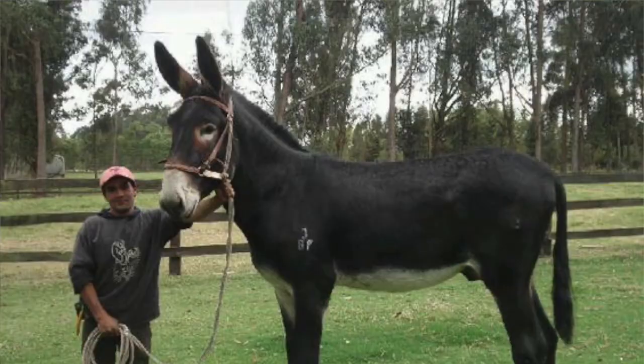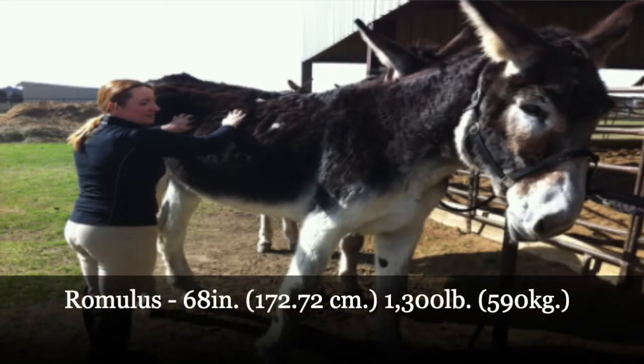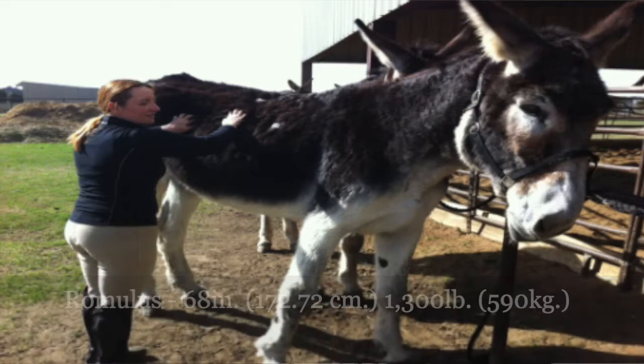Depending on which part of the American mammoth donkey species you're talking about, they have different names — the male donkeys are called jacks and the females are called jennies, which I think is fun. The largest recorded American mammoth donkey so far is named Romulus, and he measures at 68 inches, which is pretty tall and big in general.